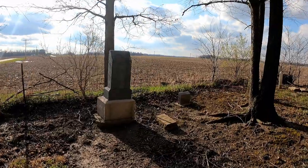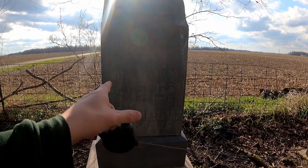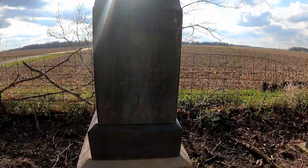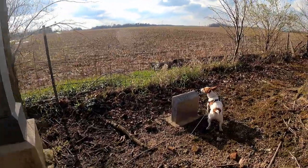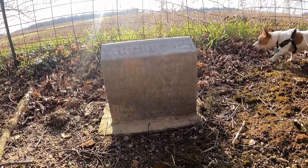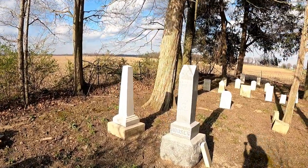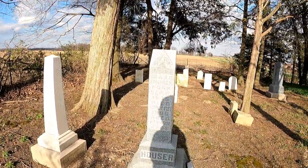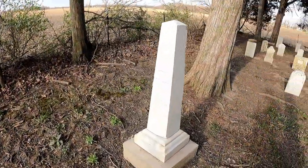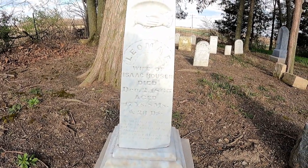Some old graves here — what kind of years we got? 1852 to 1926. 1853 to 1915. Overman. Archie E., 1893 — that's all I can make out. Houser, 1835 or so. 1865.